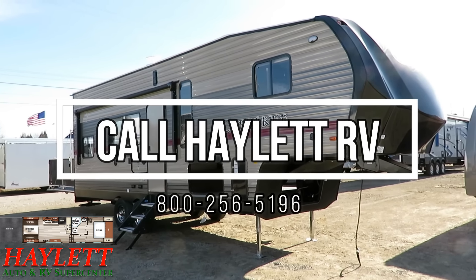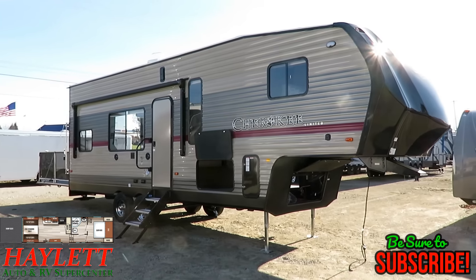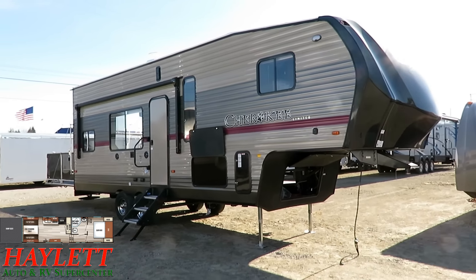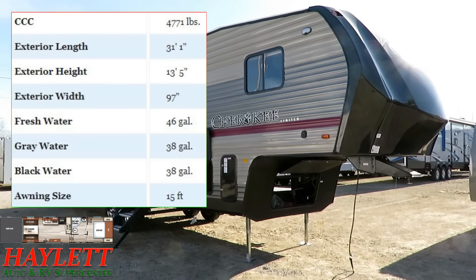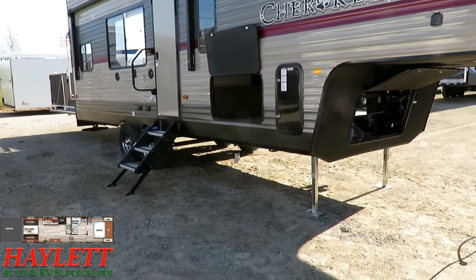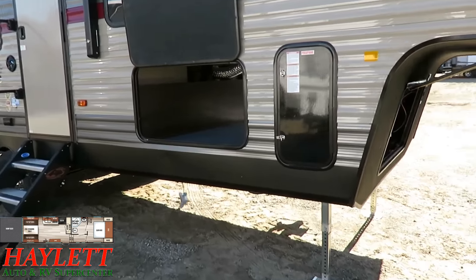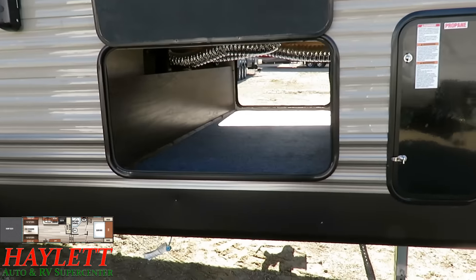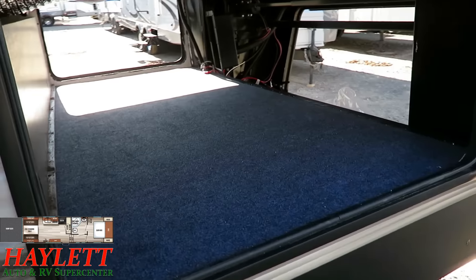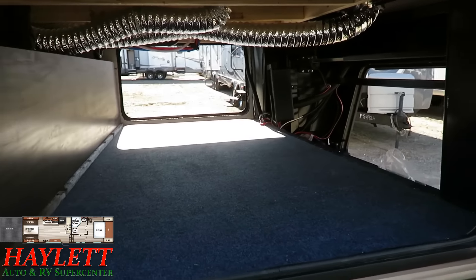6,805 pounds — this is a Cherokee 255 rear ramp RR model here at Haylett RV of Coldwater, Michigan. If you've got a half-ton pickup and you want to go fifth wheel toy hauling, she is about the only game in town. If you'd like to see if we have one in stock and available, you're always welcome to contact our guys here, or the link in the video description will take you to our website to check for price and availability.